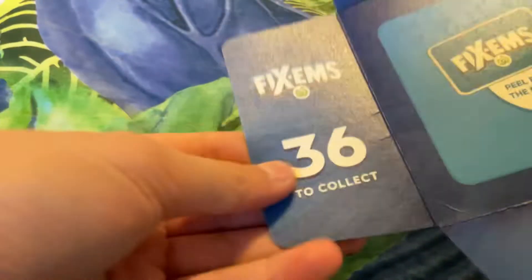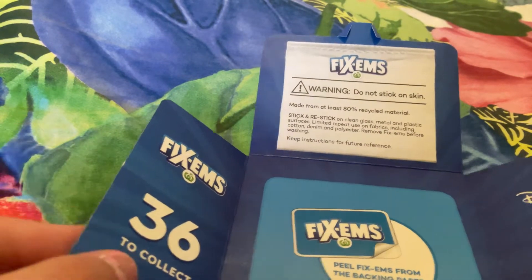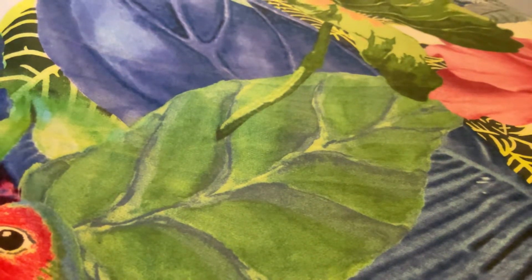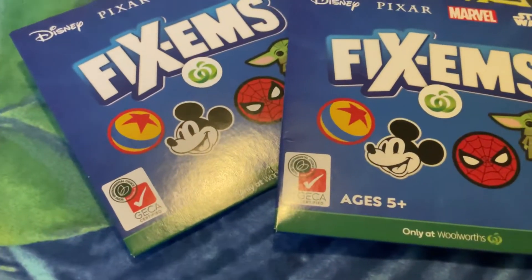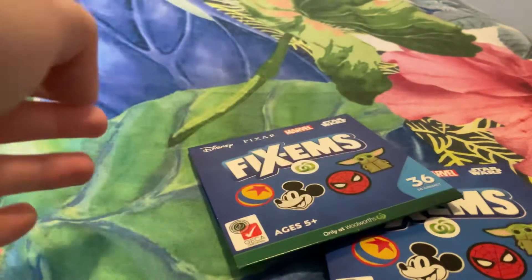The inside looks like this — it has all these movie sponsors and there are about 36 to collect. It also says 'do not stick on skin,' which is a bit funny because when you open it you kind of want to feel it and stick it. Today we're going to be opening two of them, and I'm hoping to get the ones on the front page like Mickey, Spider-Man, Yoda, and the ball. My little sister had the ball but she wasted it by sticking it everywhere.